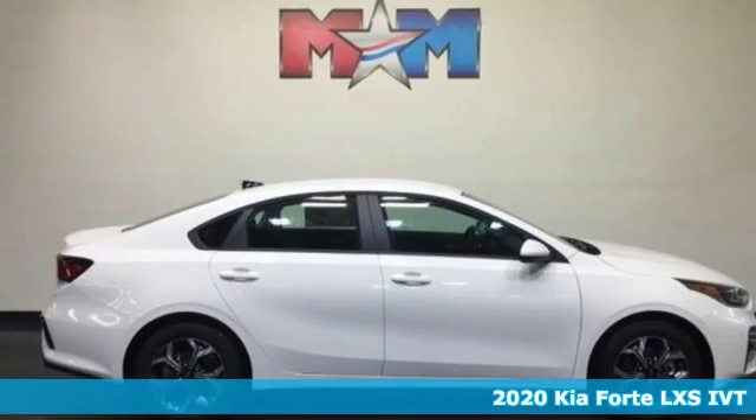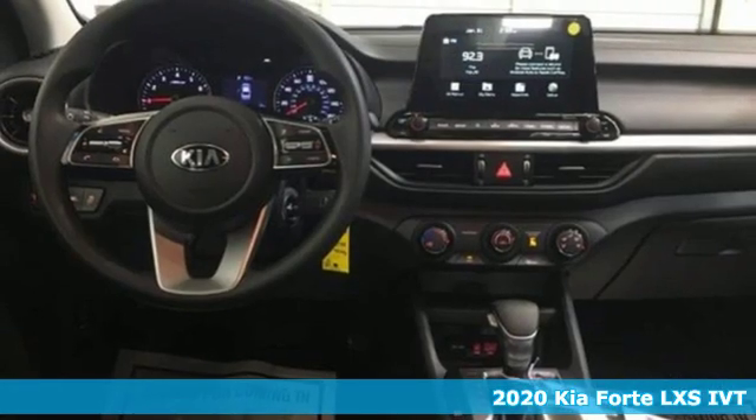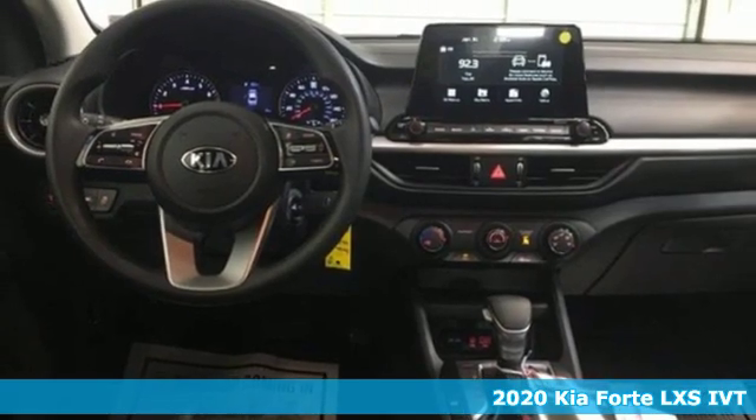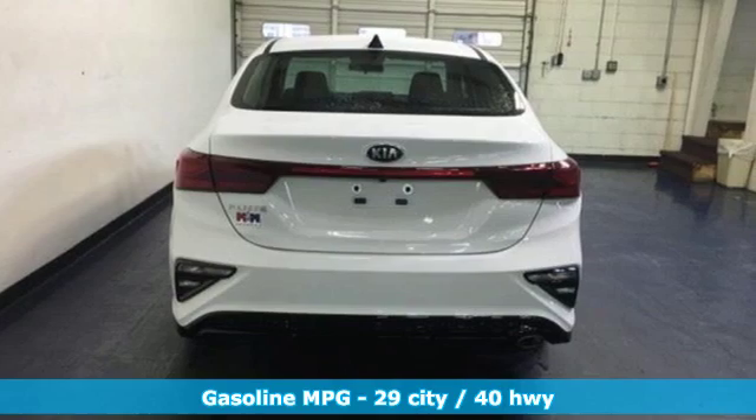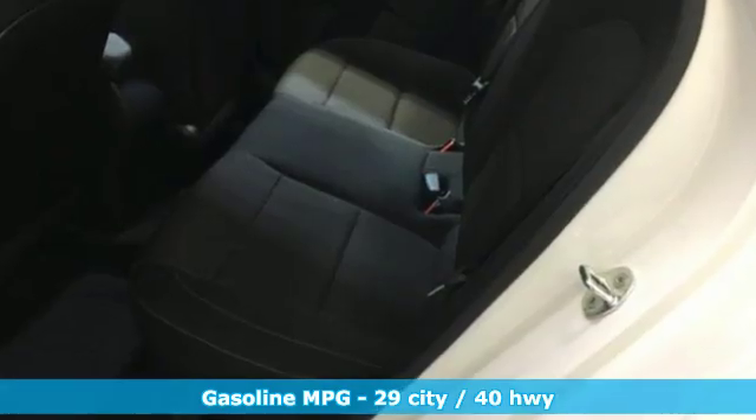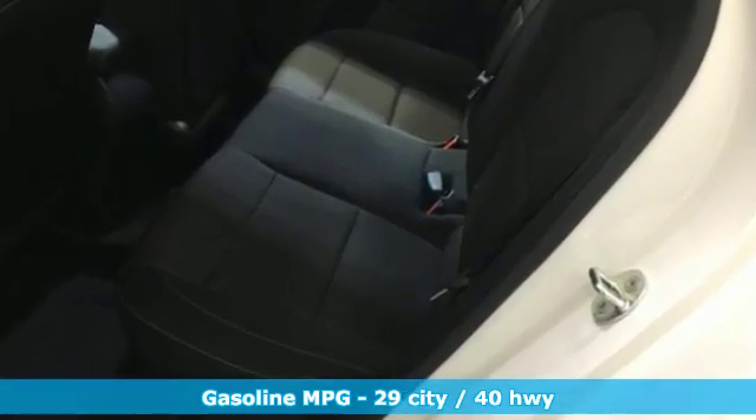Here's a new 2020 Kia Forte. This Forte raises your expectations of what a compact sedan should be. It has a spacious interior, lots of amenities, and a lovable style. And with features like these, every drive's a pleasure.